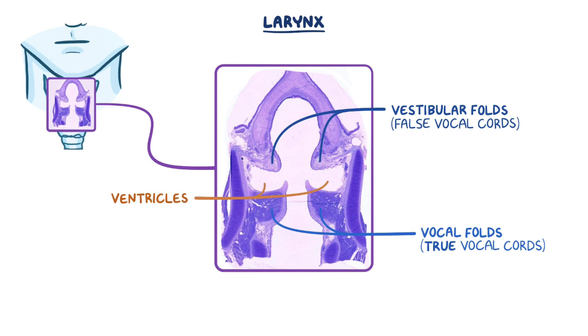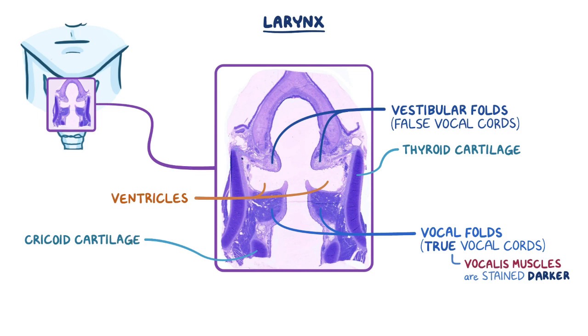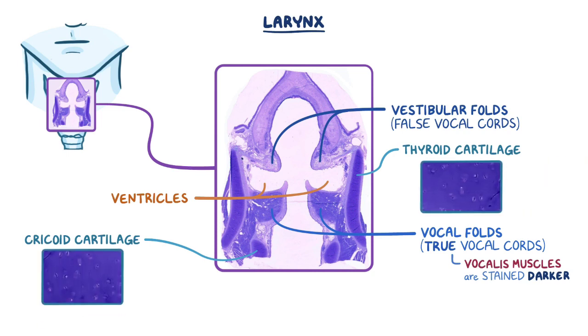Each true vocal cord will need relatively large muscles in order to make the vocal cords function for speech. These muscles, called the vocalis muscles, are staining darker within the vocal folds. The long structures on both sides of the larynx are portions of the thyroid cartilage, and the cricoid cartilage is partially seen at the bottom as well. Both of these support structures contain a large amount of hyaline cartilage that can be identified by their dark glassy appearance under higher magnification.